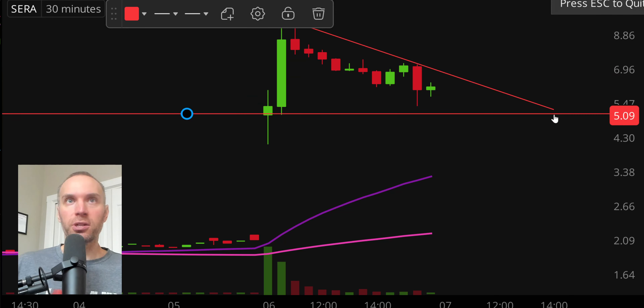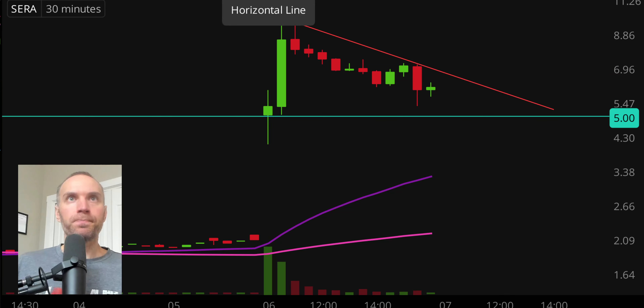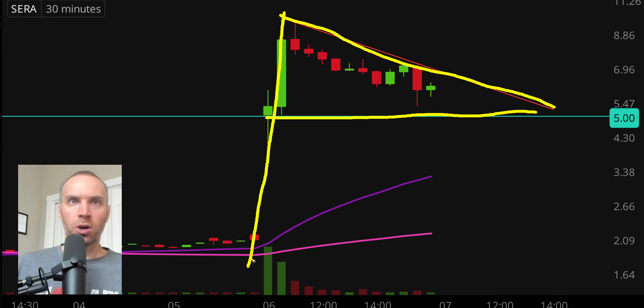As far as pullbacks are concerned, an interesting level from a pullback standpoint right down there around the $5 mark. And then just from an overall pattern standpoint — resistance, support, big upwards move here — this is what we would call a bull pennant pattern. So if you like bull pennants and you like stocks down below $10, keep an eye on it.